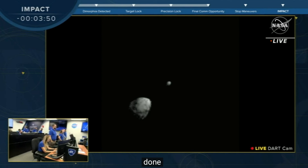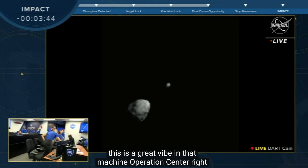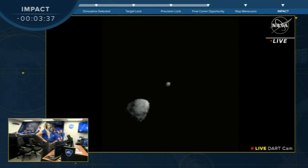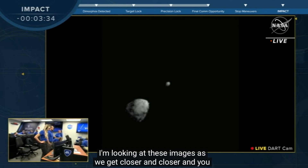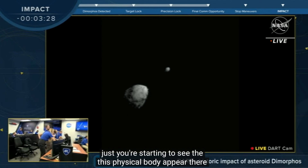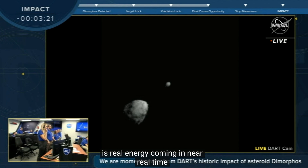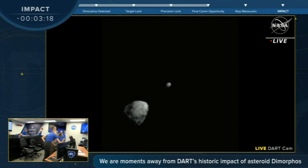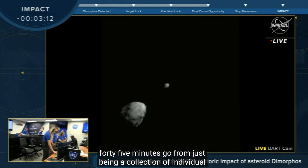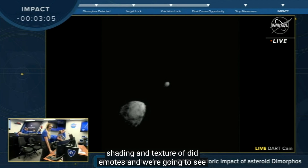This is a great vibe in the Mission Operations Center right now. They are so excited. I'm honing in looking at these images as we get closer and closer. You look at Didymos and you're starting to see this physical body appear — it's incredible. I'm still having a hard time believing this is real, imagery coming in near real time. You've been watching it over the last 30, 45 minutes go from just being a collection of individual pixels, and now you can actually see the shape, shading, and texture of Didymos. We're going to see that same thing with Dimorphos as we get closer. This is so cool.